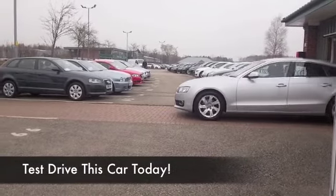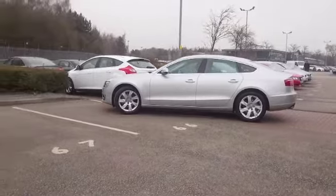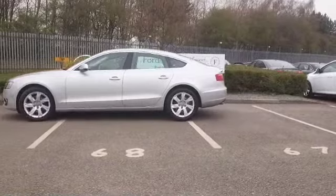Superbly built and a joy to drive, the A5 certainly looks the part. It's a coupe, but it's a four-door — maybe five-door coupe, because it's got the hatch at the back.